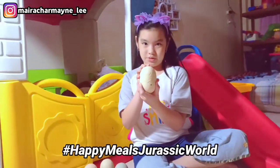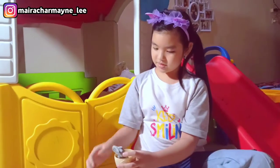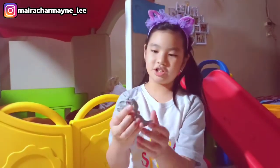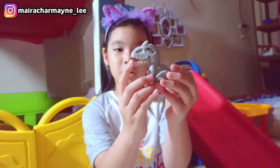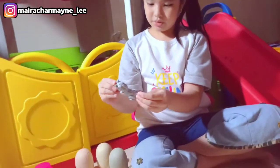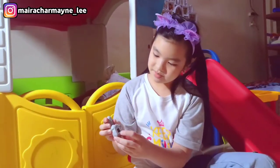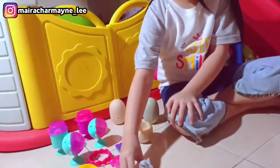We'll start with the dinosaurs. Let's crack this egg open. Whoa! Check it out! The mouth totally opens and I think this is an Indominus Rex. And it can roll on wheels. I'll put you right here.